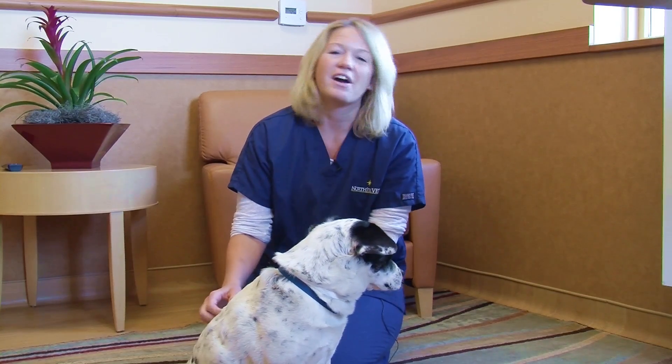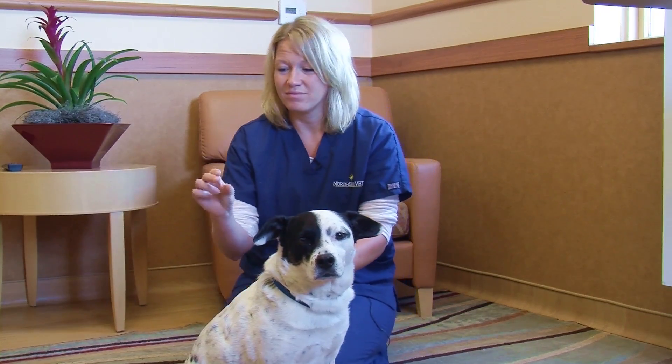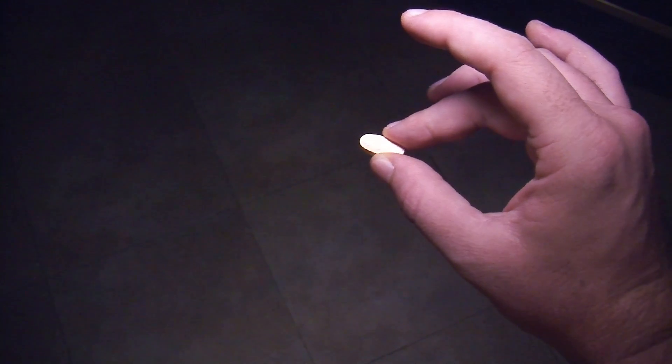The second method you can use is what we call the hand pill method. This one — you have to know that your pet may not accidentally snap down on your fingers, so only do this if your pet is tolerant. You would essentially hold the pill in your dominant hand, between your thumb and middle finger.